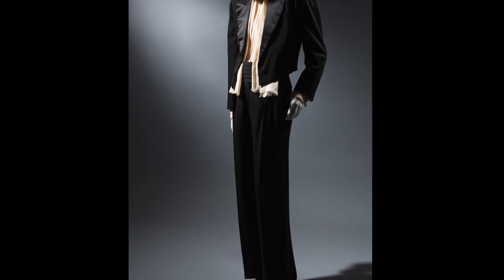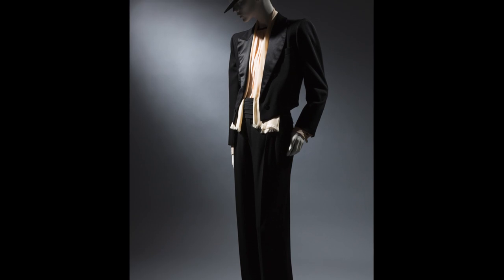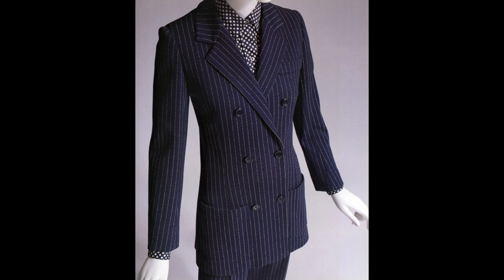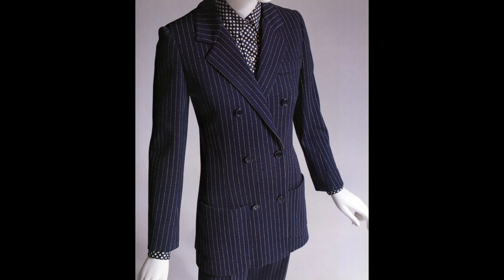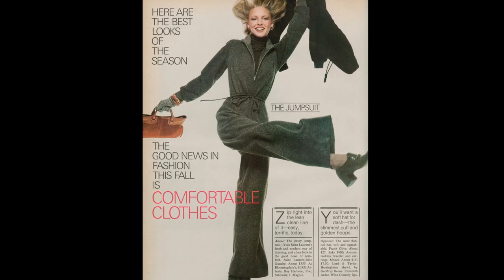Without a doubt, the most famous example of Yves Saint Laurent looking to menswear for women's dress was his Le Smoking, or tuxedo for a woman. He first debuted it in 1966 but kept reintroducing different versions throughout the rest of his career. He followed up Le Smoking with a gangster-style pinstripe double-breasted suit, then showed a very successful and now iconic safari look. Throughout the 1970s, these grew into a whole range of essentials for the modern woman's wardrobe.